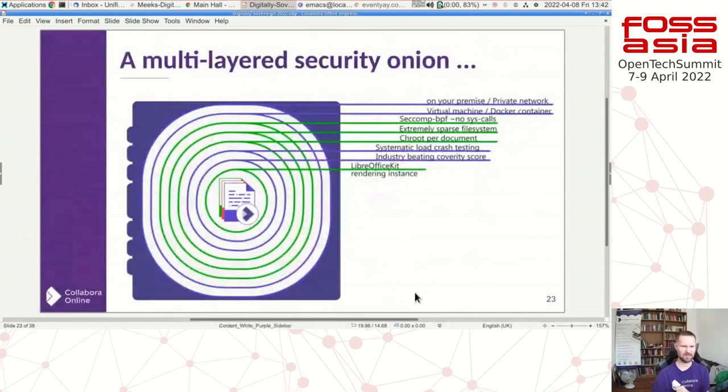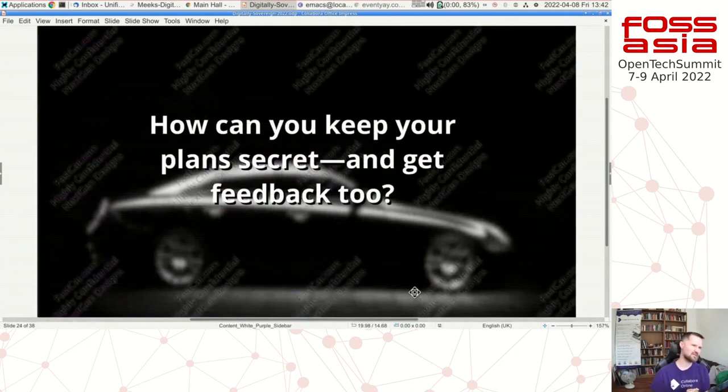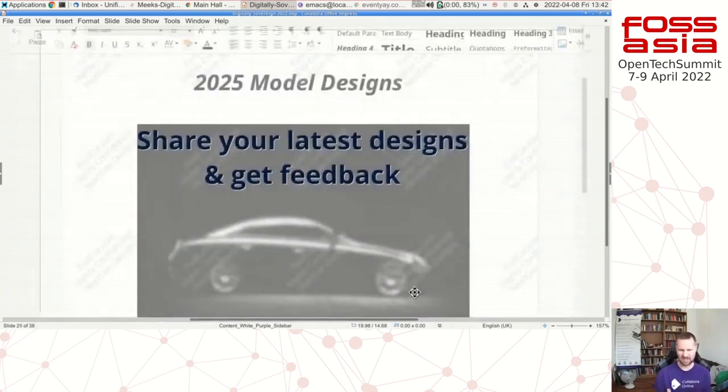That multi-layer security onion is really important. We also have a feature called Secure View. Many businesses face the problem of wanting feedback on a new product or design that's market-sensitive — you don't want competitors to see what you're doing. An automotive company is one such customer. The answer is Secure View: we place a watermark on the screen saying 'Highly Confidential' with the viewer's name, you can share those designs and get feedback while being sure the document never leaves your server. We send watermarked pixels — the document stays server-side.